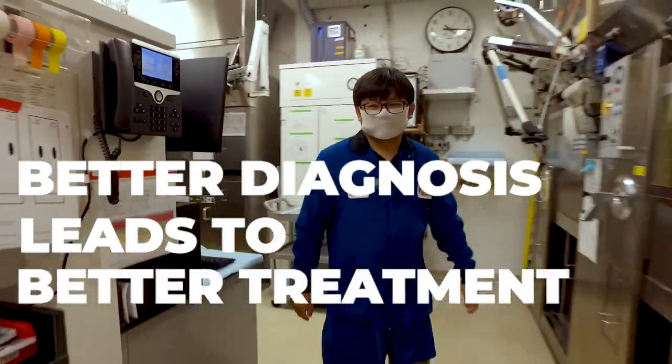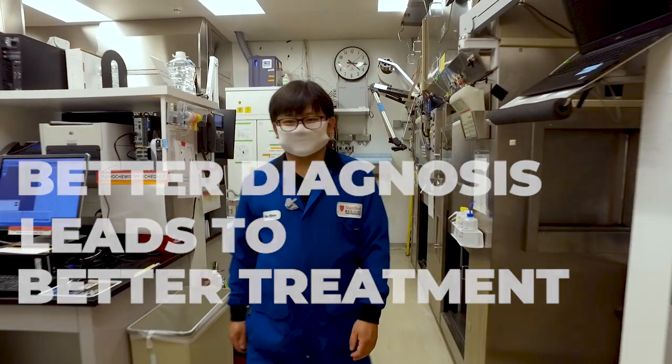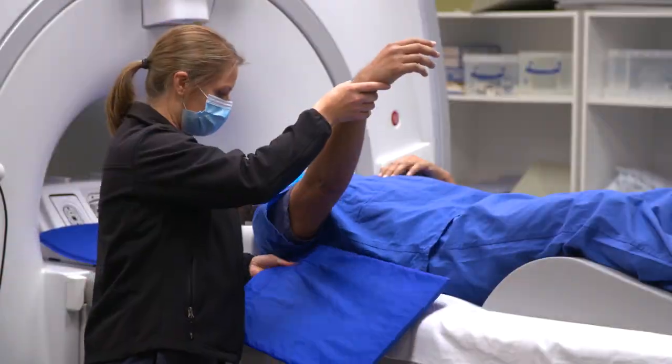We're bringing in a new era of medicine where diseases will be better classified, and I'm hopeful using this technology to better diagnose patients suffering from pain.